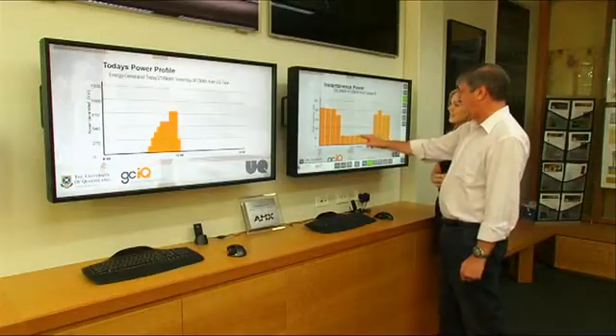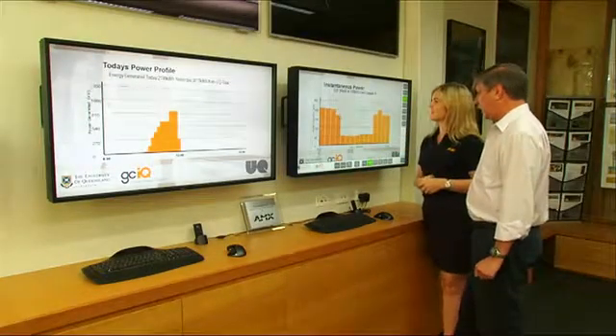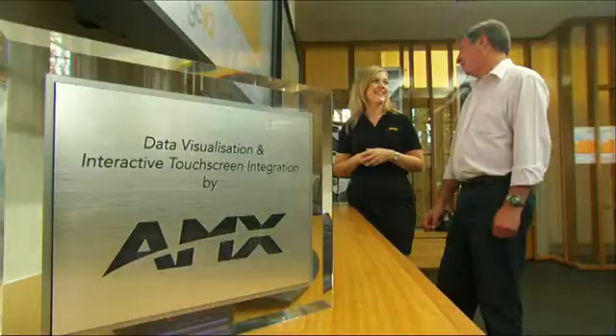This project was given to our audio visual team to develop. To do this, the system uses five AMX Inspired Signage players to display the data in the control room and throughout the university for students and staff to see.